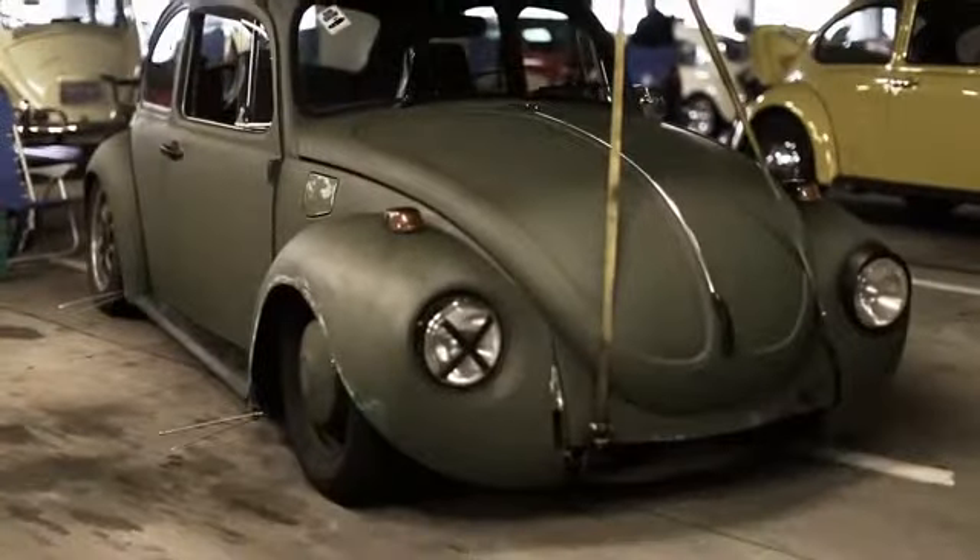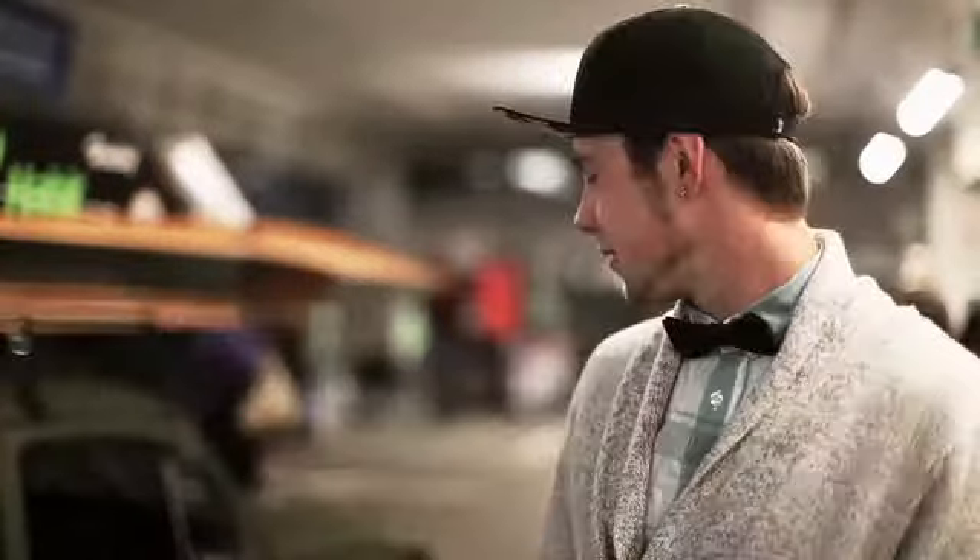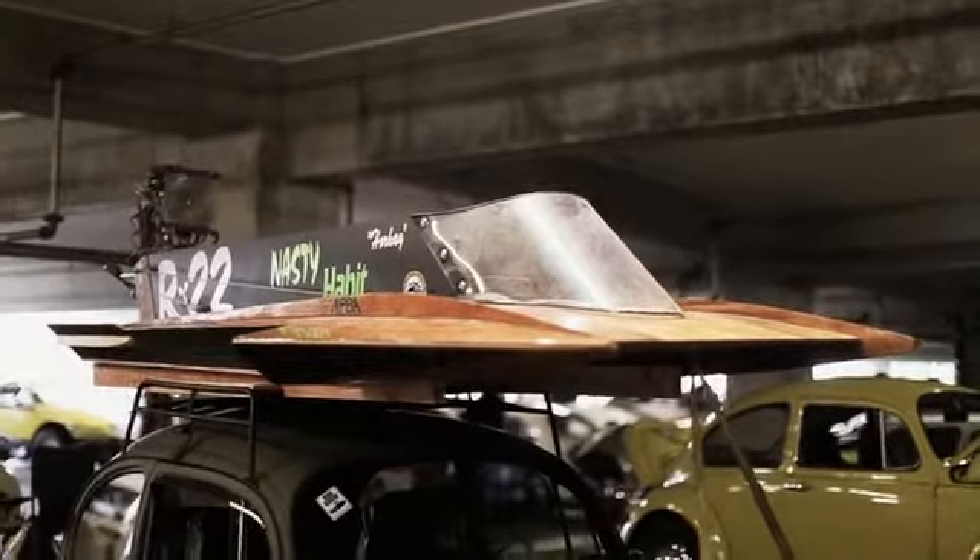It's a Super Beetle, and it isn't as happy as it could be being low. They don't really make parts for them, so I kind of had to home-do everything. It walks all over the place, floats all over the freeway, and you kind of got to fly it when you're driving it. There's a rack stack, and I figured what better way to kick everybody's ass in a rack stack than put a boat on top of my Beetle.